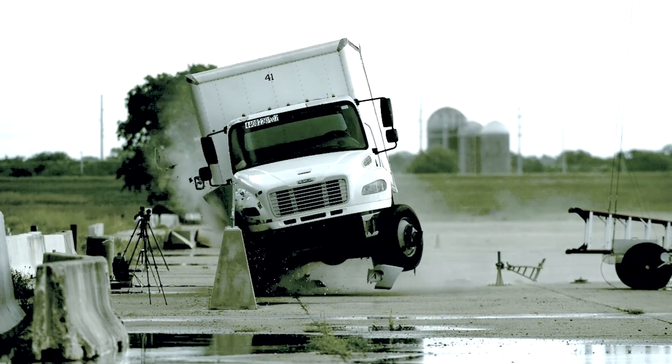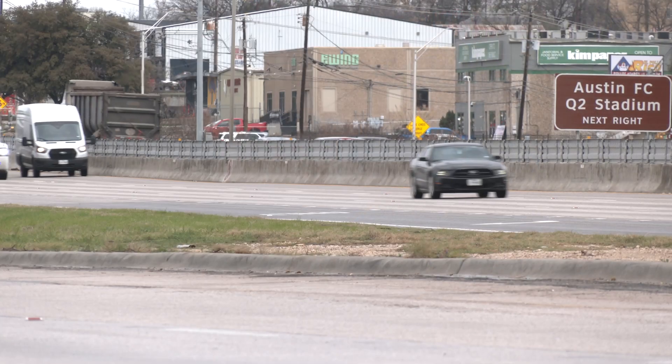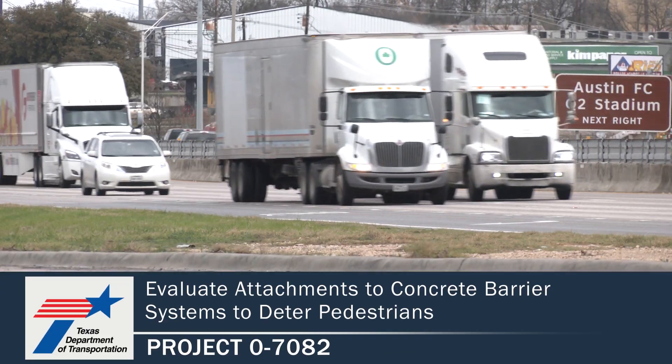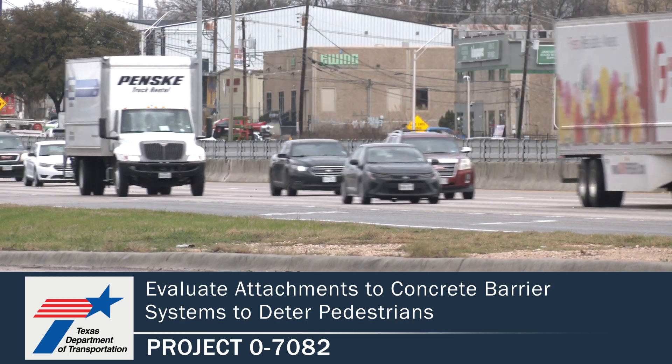I'm confident that the results of this project will not only benefit TxDOT in saving lives from a vulnerable user's perspective and ensuring vehicle occupants are safe, but it will also benefit the entire nation. For more information and to find the publications for this project, please visit the TxDOT Research Library at the link shown below.